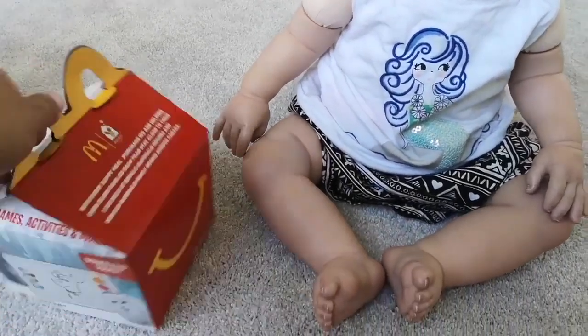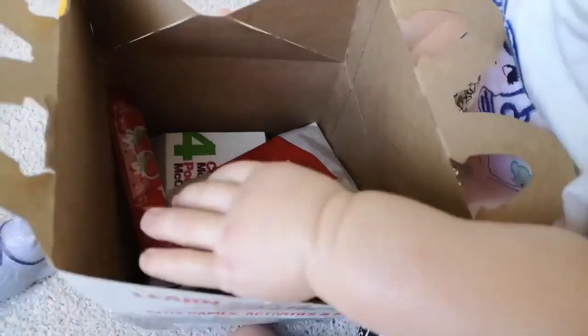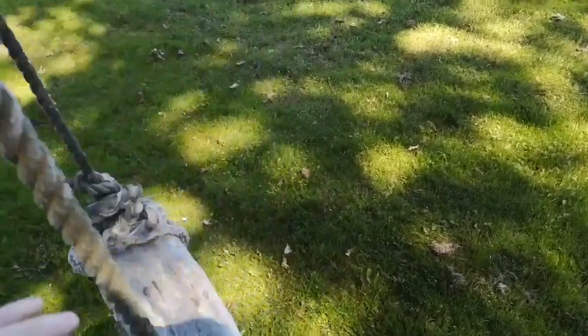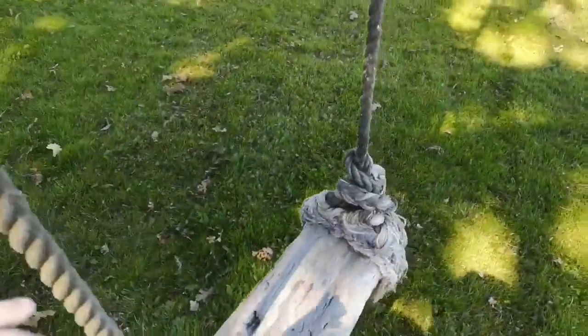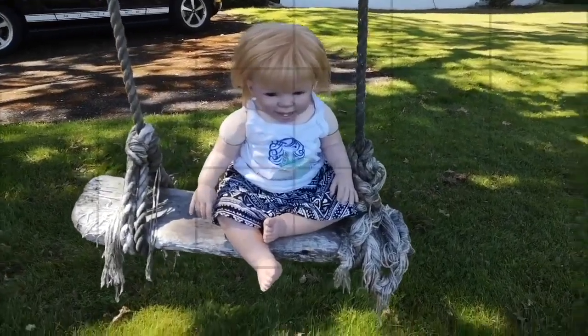You're hungry. Here we go. Yummy chicken nuggets. Jenny, here's your swing — let's put you on it. What do you think of the swing? I like it.